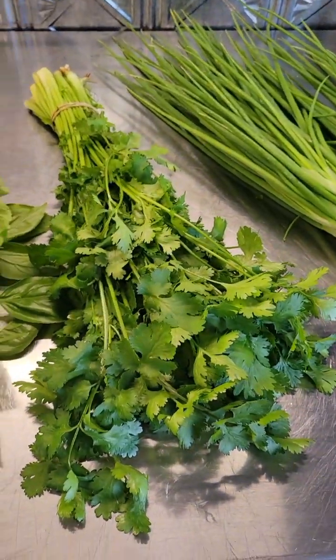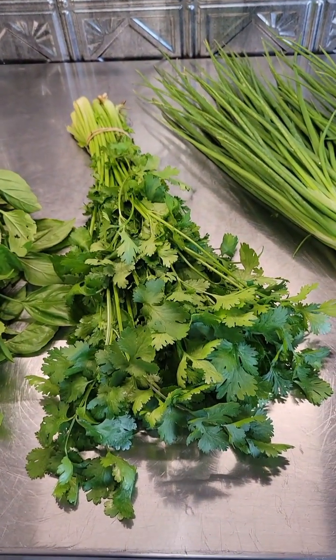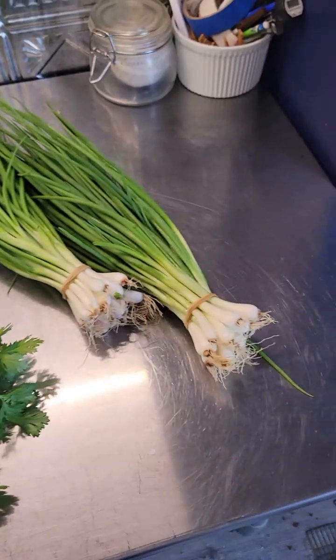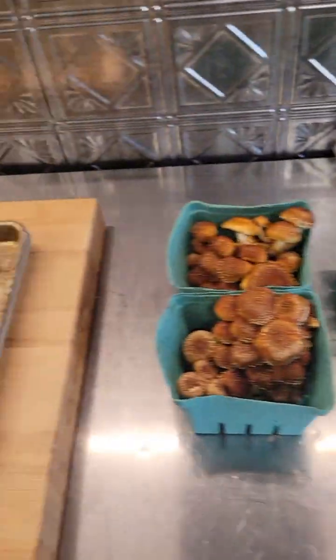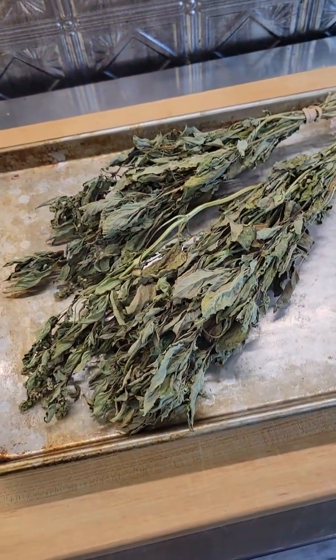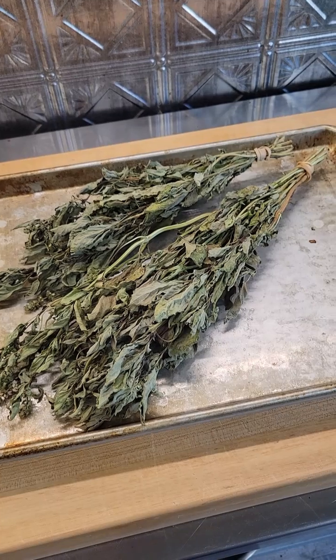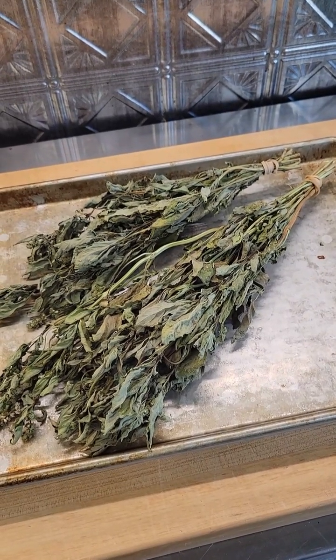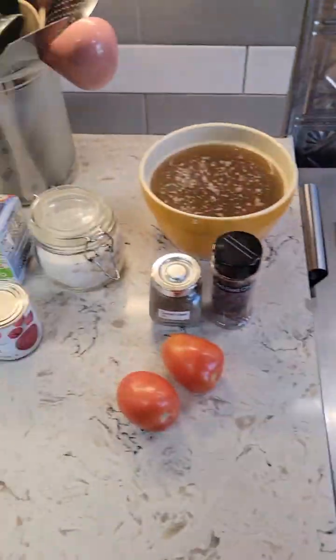I picked up some fresh cilantro — I'm actually going to put this in a water glass once I'm done with this — and some green onions. This is the batch of sweet basil that I'm going to harvest, crumble up, and get into storage.